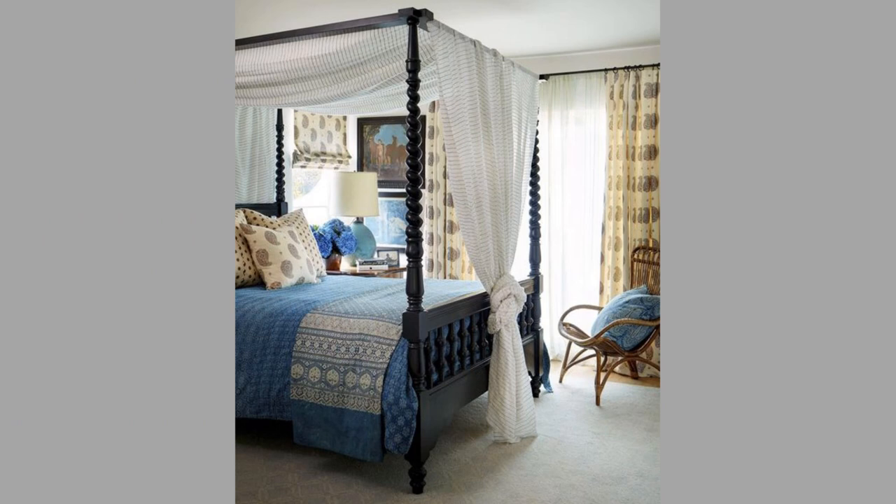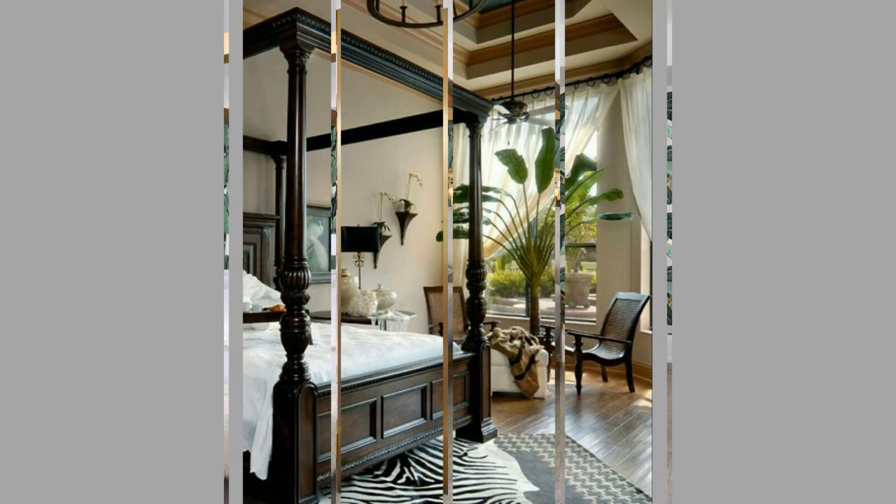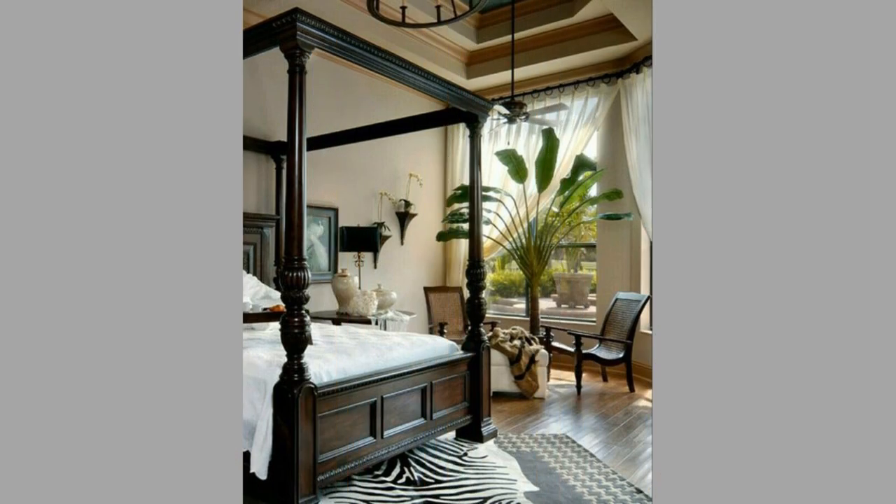Overall, canopy beds are the perfect personification of style and luxury. So you should definitely go for one.